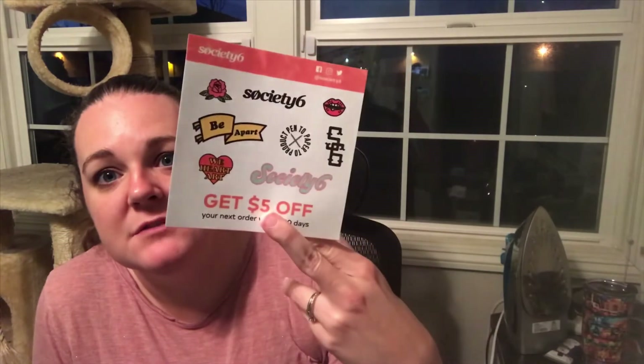They are a little bit pricey but if you sign up for their emails they have a lot of sales. They actually pay the artist and they gave me some stickers. And that's all I have for you — no it's not. I bought some Heaven Earth Designs — I'll be right back.